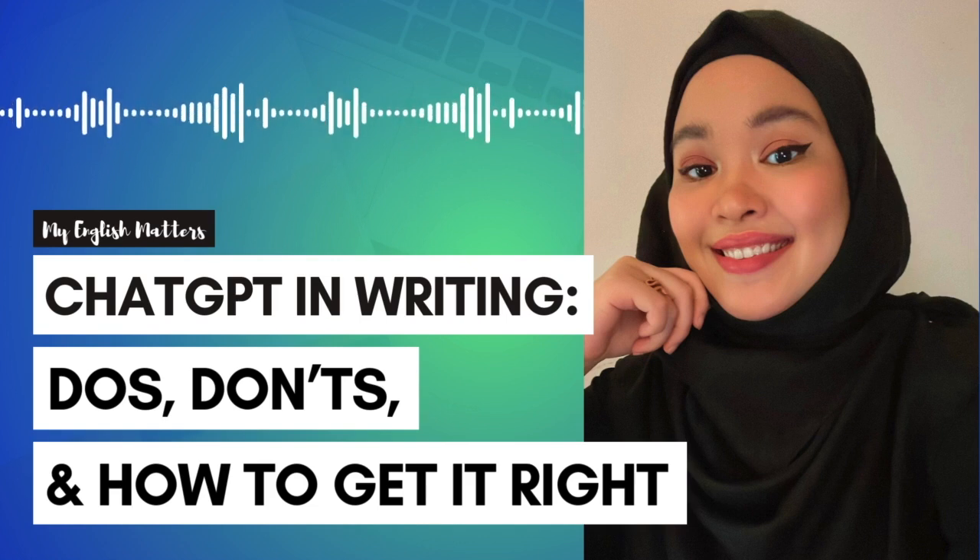Thanks for tuning in. If you found this episode helpful, make sure to subscribe and share it with a friend who might need these tips. If you want to learn even more with us, don't forget to subscribe to our mailing list at myenglishmatters.com. Talk to you again soon.